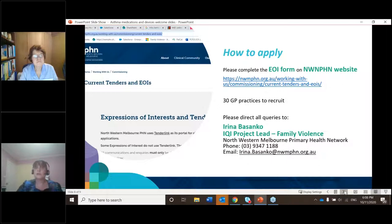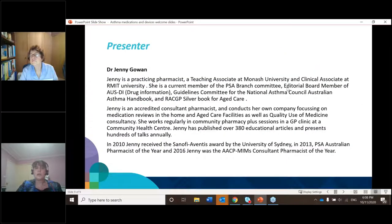Now I'll get on to today's session. I'd like to present our presenter, Dr Jenny Gowan. Jenny is a practicing pharmacist, teaching associate at Monash University, and clinical associate at RMIT University. She's currently a member of the PSA branch committee, editorial board member of AusDI, and on the guidelines committee for the National Asthma Council Australian Asthma Handbook and the RACGP Silverbook for Aged Care. Jenny is an accredited consultant pharmacist conducting her own company focusing on medication reviews in the home and aged care facilities, as well as quality use of medicine consultancy. Jenny works regularly in community pharmacy plus sessions in a GP clinic at a community health centre, and has published over 380 educational articles and presents hundreds of talks annually.